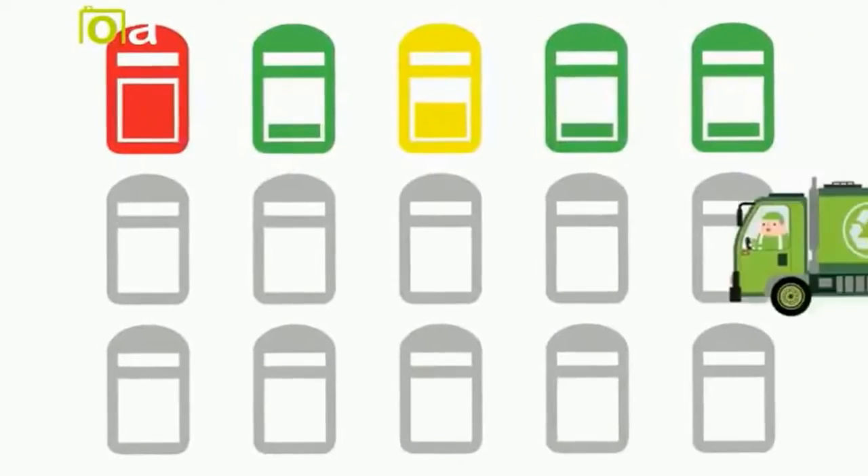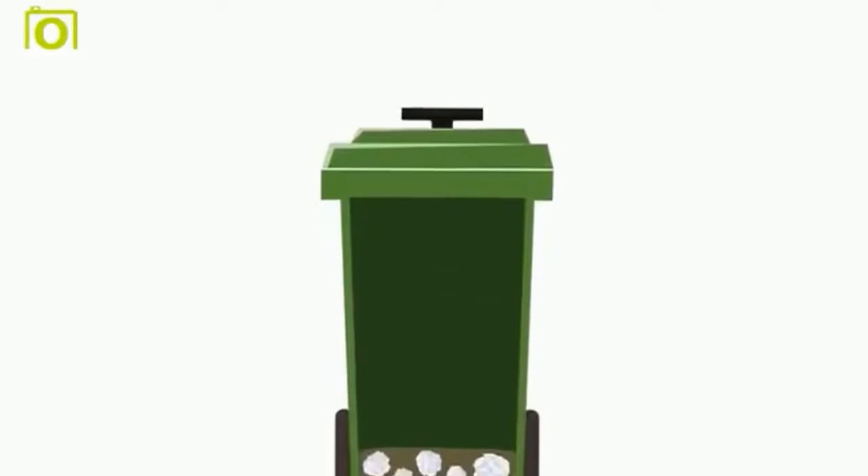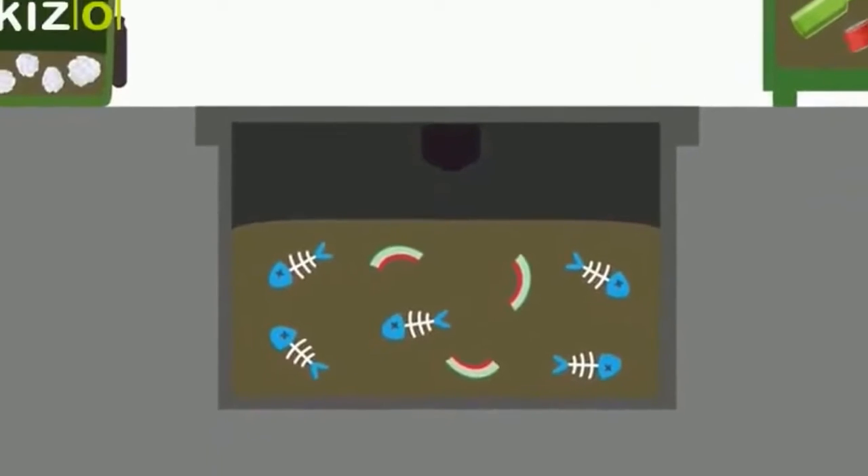This type of inefficiency wastes both time and money, and is harmful for types of containers, such as wheelie bins, large waste containers, and even underground bins.